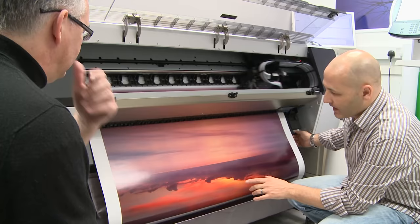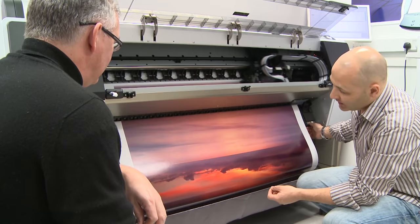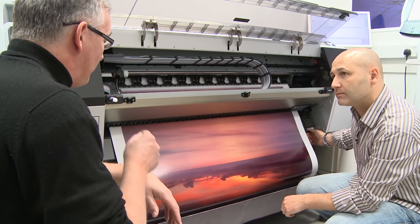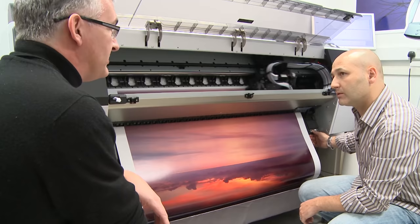Just looking at this print here, that orange looks incredibly vibrant compared to what you might get on a photographic print — is that the case? It is — inkjet technologies have moved on so much in the last few years. You used to have just black, magenta, and yellow inks, but now they're introducing greens and oranges as part of the ink set, so those separate colors are actually in there to produce results like what you see here.